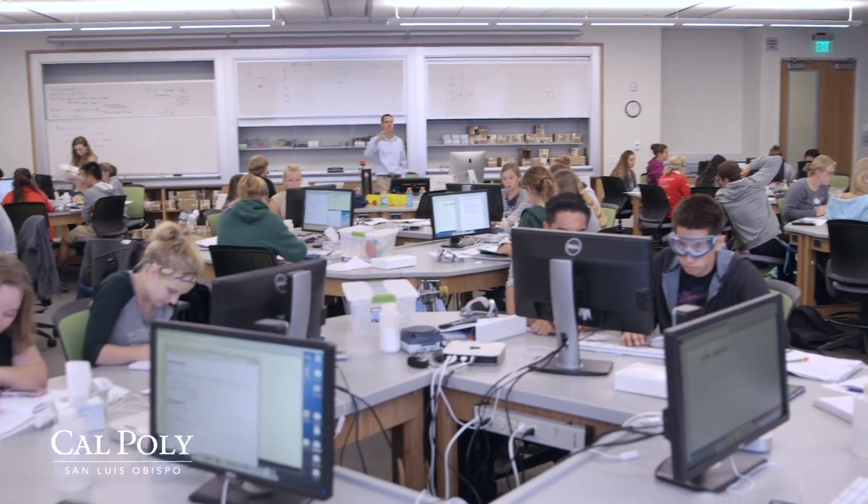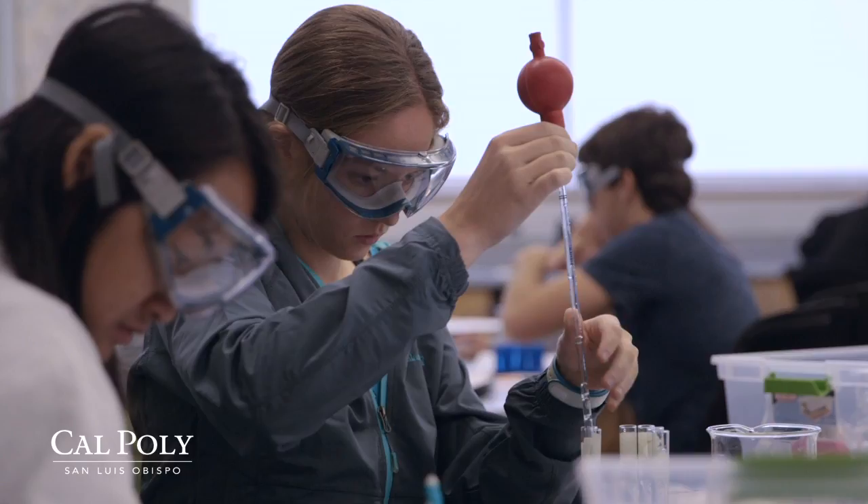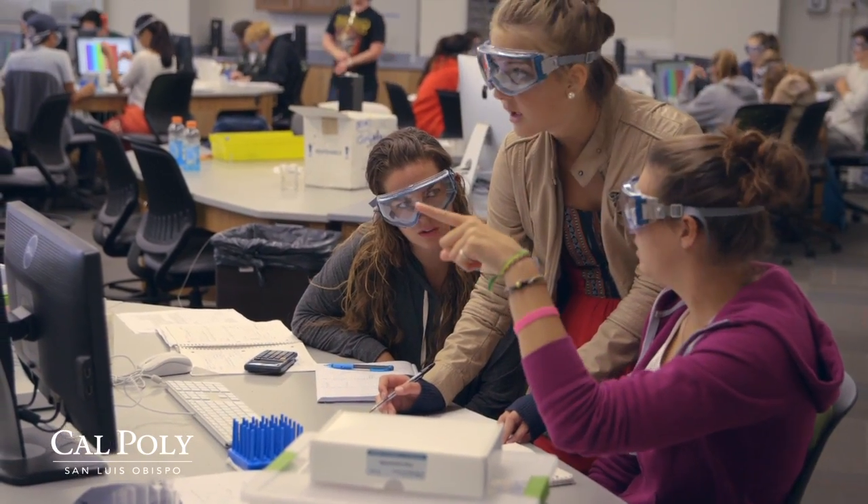Learn by doing allows us to give students the experience to do science in the way that science is truly done in the real world. Teaching is always an evolving process. We're not only educators — we're also scientists — and so we always try to evaluate what it is that we're doing, how we're best benefiting our students, and how we could improve. We're going to build on these experiences and really try to move forward to provide a transformational experience for our students at Cal Poly.